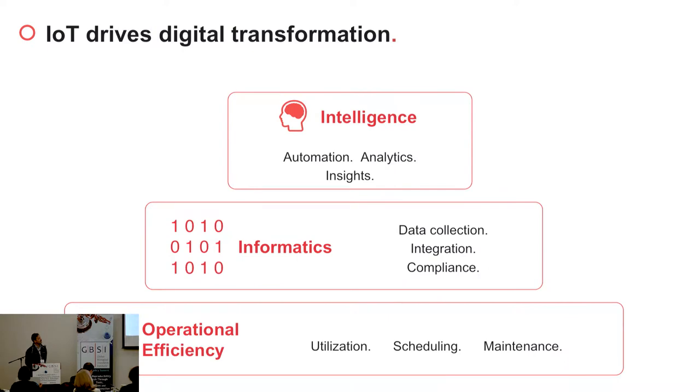They're now using this data to do machine learning and build a tool for preventive maintenance. To summarize, here is the stack for IoT-driven digital transformation. At the very bottom we have operational efficiency with the tools I just described. Then informatics is responsible for collecting data, integrated reporting, and compliance. At the top we have the intelligence level, responsible for driving value out of the data. I'd like to thank you for your attention.